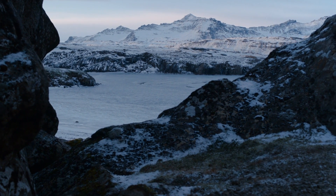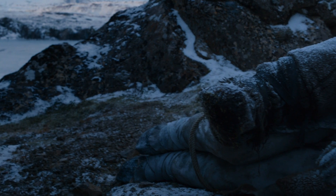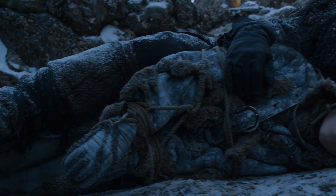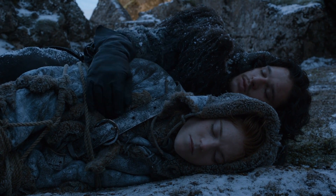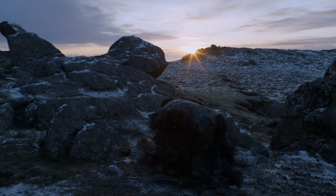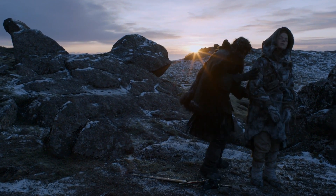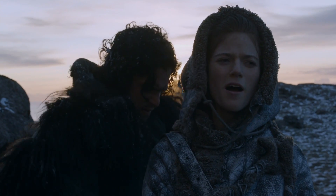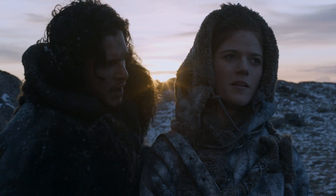North of the wall, Jon continues his trek with Ygritte, who teases him the whole time about his virginity, asking why he became a member of the Night's Watch. He says it's a sacrifice of being a man of the Night's Watch — it sounds ridiculous to an outsider, especially a wildling. The whole time they're arguing about what freedom really is, that she's actually free but Jon doesn't see it that way. It's a semantic argument: 'I'm a free woman, I may be your prisoner, but I'm free.' The wildlings are basically a democracy.